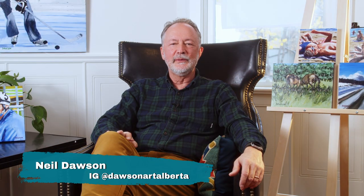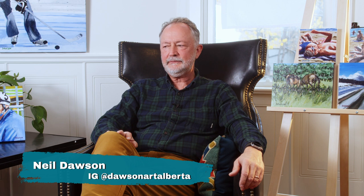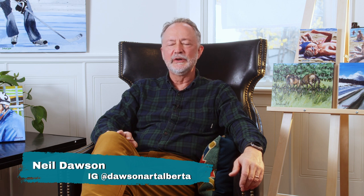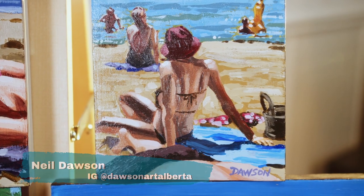Hi, my name is Neil Dawson. I'm an artist here in Calgary. I've got a science background in geology and biology but latterly giving a bit more expression to my artwork. I typically work in acrylics on wood or on canvas.